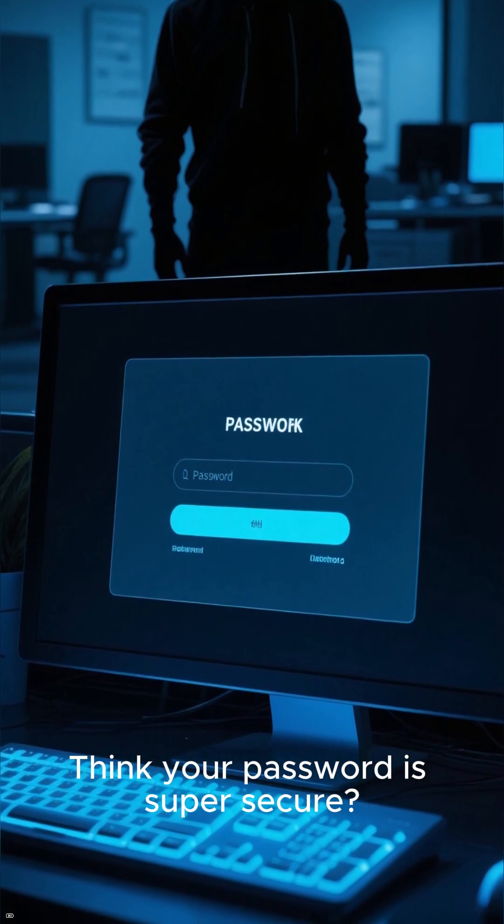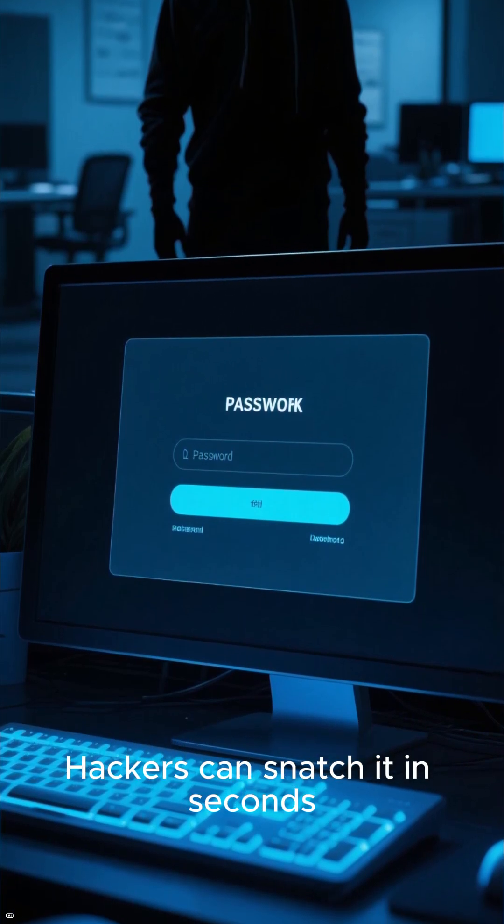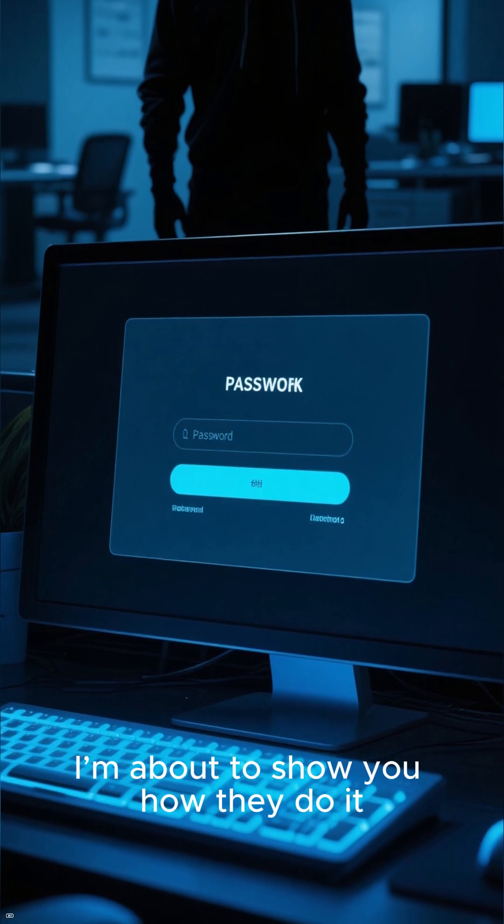Think your password is super secure? Think again. Hackers can snatch it in seconds, and I'm about to show you how they do it.